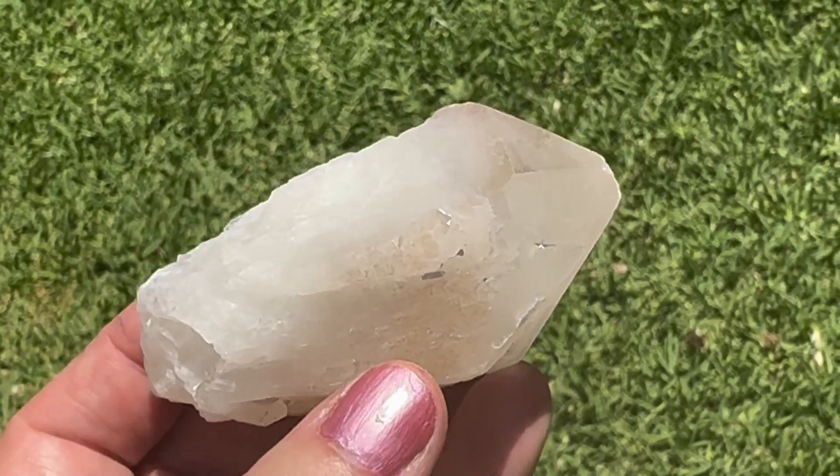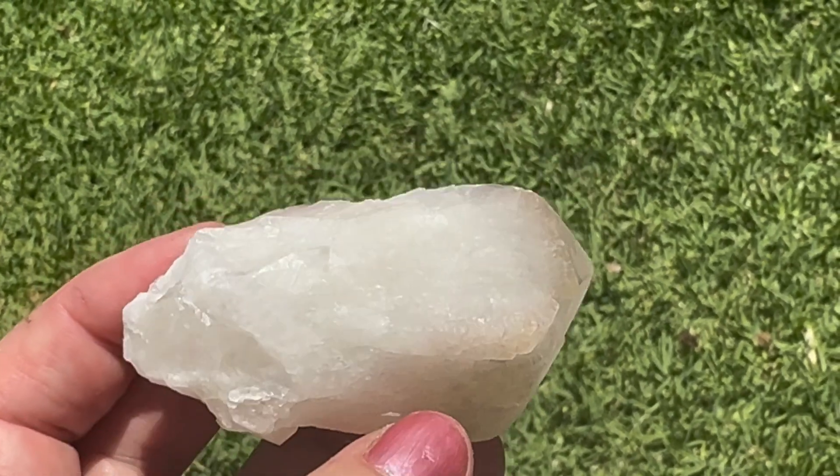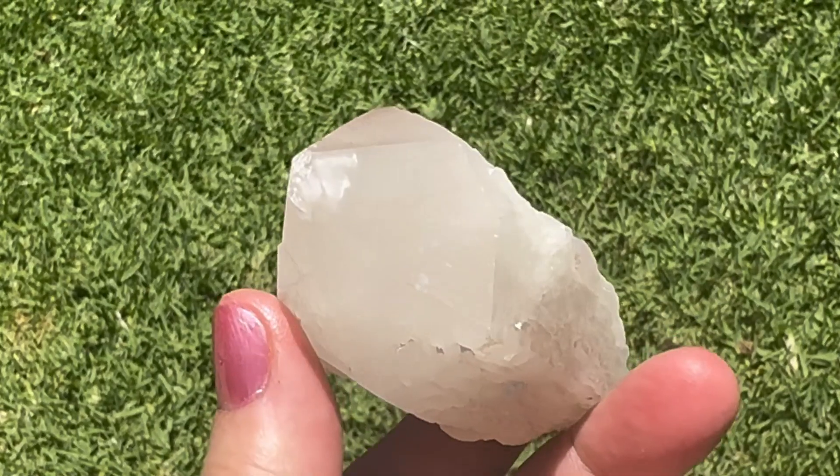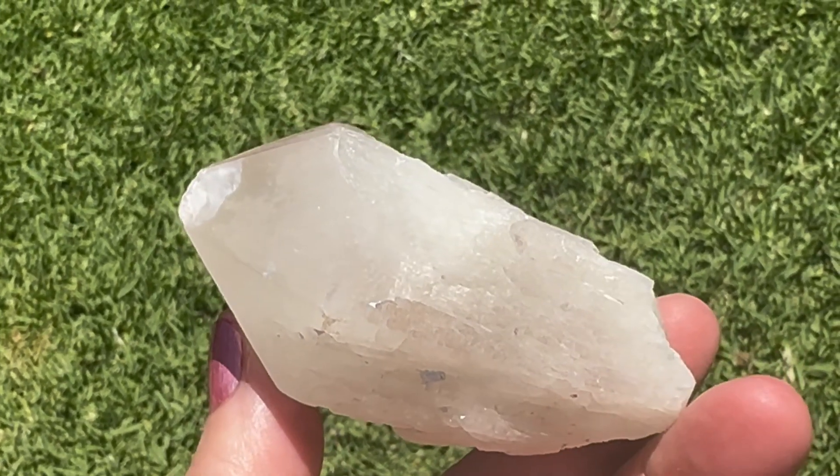This one is slightly purple, so some of them are called lithium. I don't know if it really is lithium, or if it's just the way it's coming through.